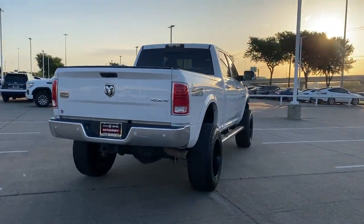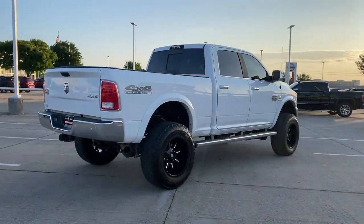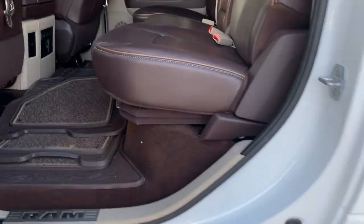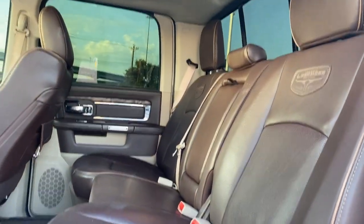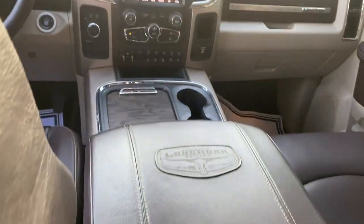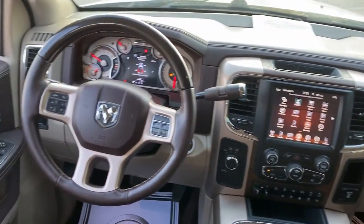The following are some of this vehicle's highlighted options: navigation system, sun moonroof, keyless entry, bed liner, cooled front seat, power passenger seat, woodgrain interior trim, satellite radio, heated mirrors, and fog lamps.